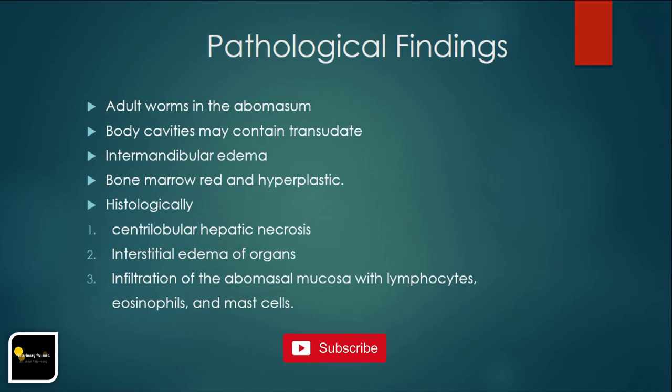Histological findings are associated with anemia, hypoxemia, hypoproteinemia, abomasitis, and bone marrow hyperplasia. There may be centrilobular hepatic necrosis, interstitial edema of organs, and infiltration of the abomasal mucosa with lymphocytes, eosinophils, and mast cells.